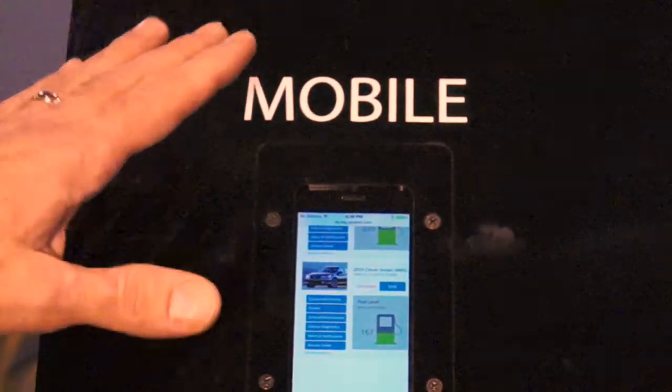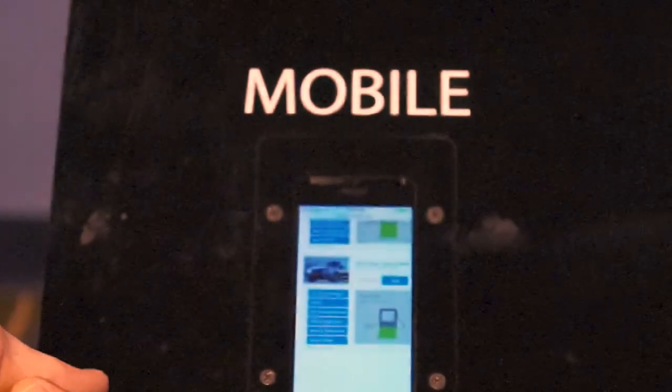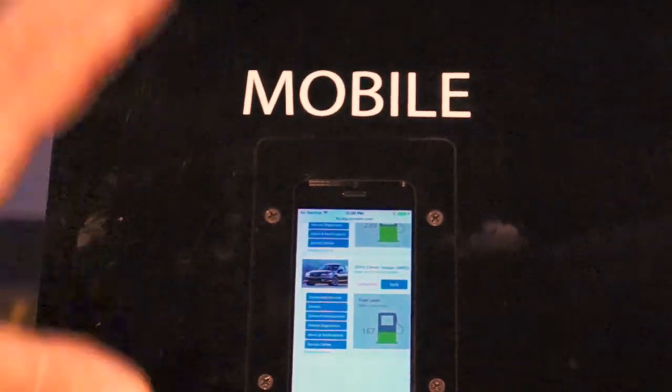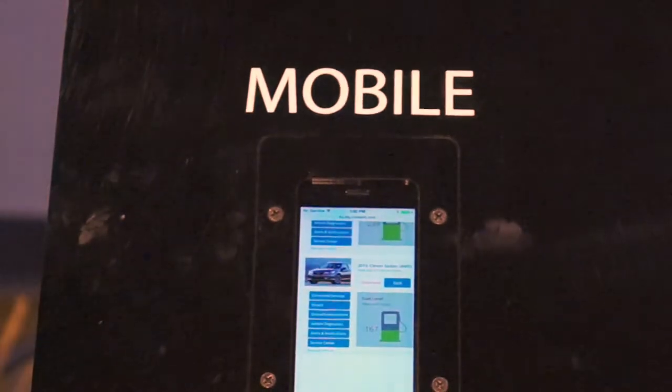This could just as easily be a pattern or a thumbprint reader on an iPhone — whatever authentication mechanism the OEM wanted to require. Now that the vehicle's unlocked, she can get into the vehicle and we'll move over to the head unit.